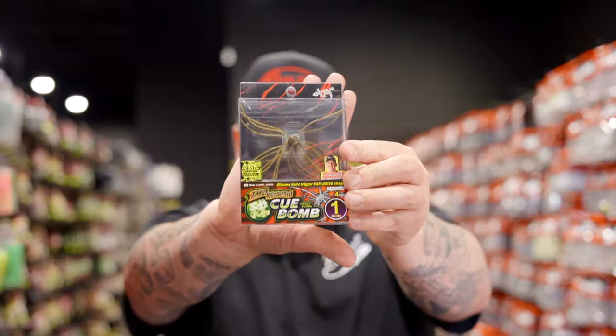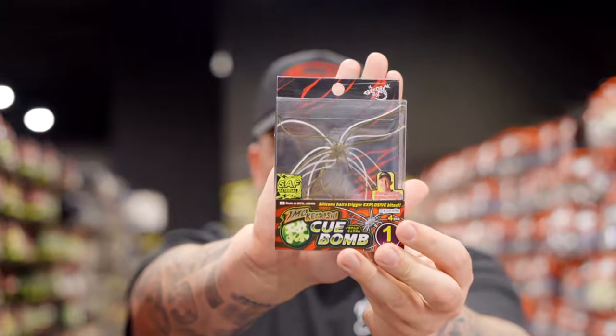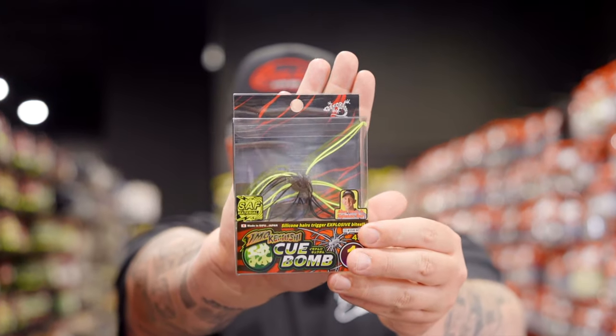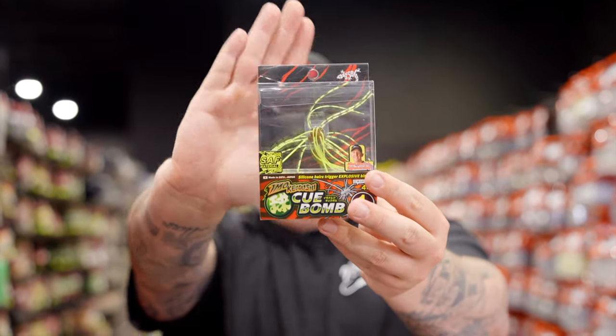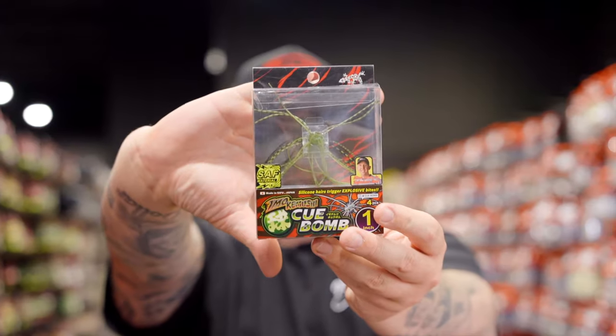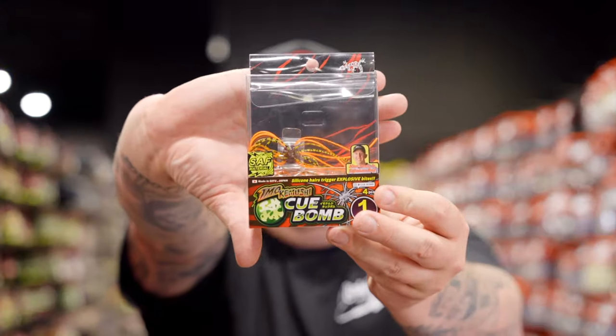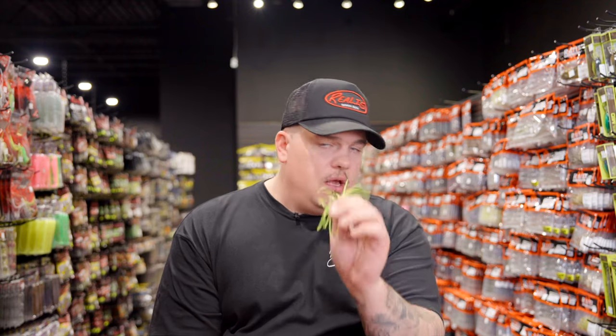Let's run through the Q Bomb colors: standard clear green pumpkin, natural craw in brown and white, black chartreuse, green pumpkin bite chartreuse, scuppernong, weed special which is almost like a watermelon, and green pumpkin blue and orange. These are probably going to fly out of here - we should see a major restock sometime in May, so definitely keep an eye on them.